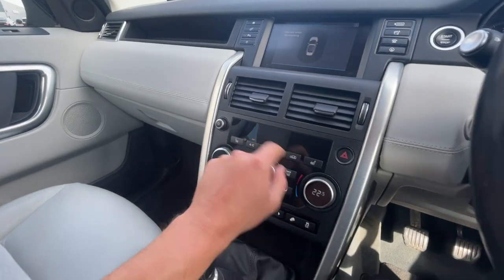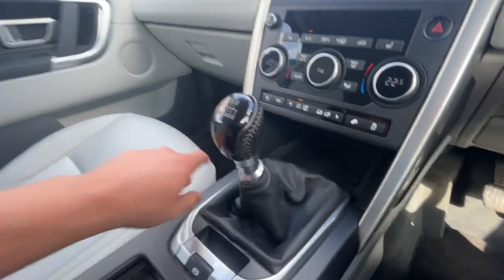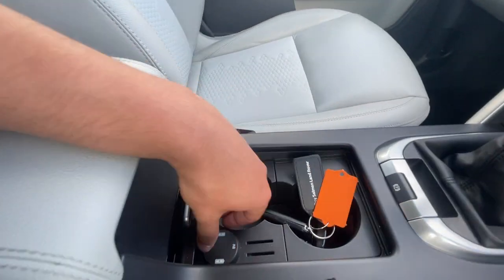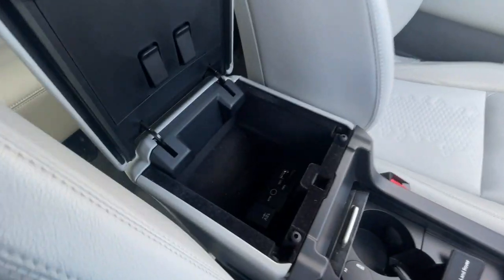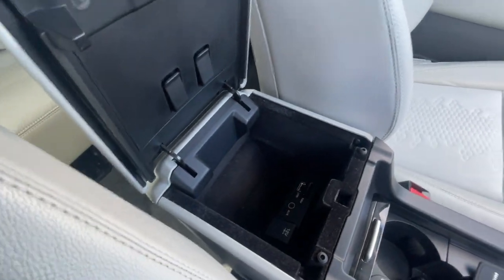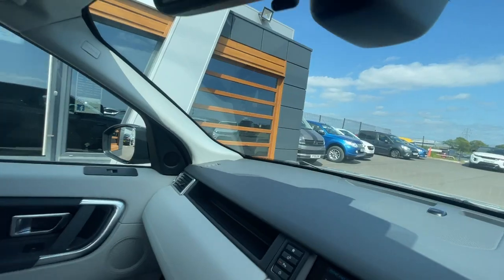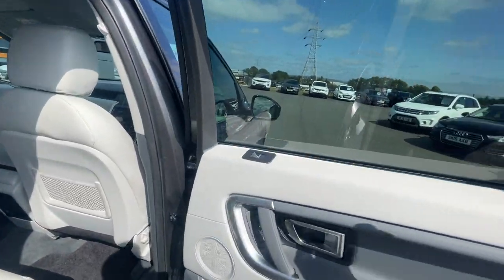It's got climate control, heated seats with three different settings, stop and start eco mode, a storage compartment, and a six-speed gear knob. There's an electronic parking brake, two keys, a USB port, and a lovely lever armrest with another USB port, auxiliary, and 12-volt plug socket.